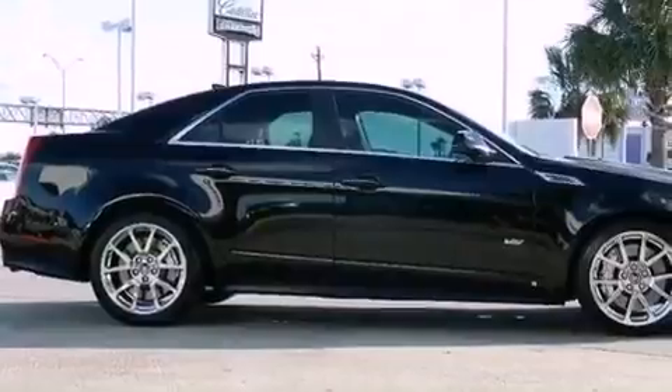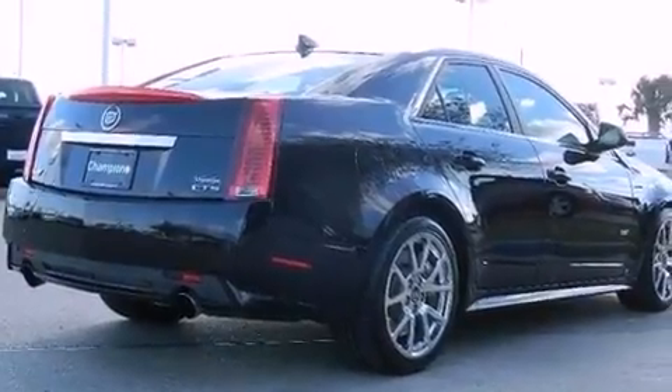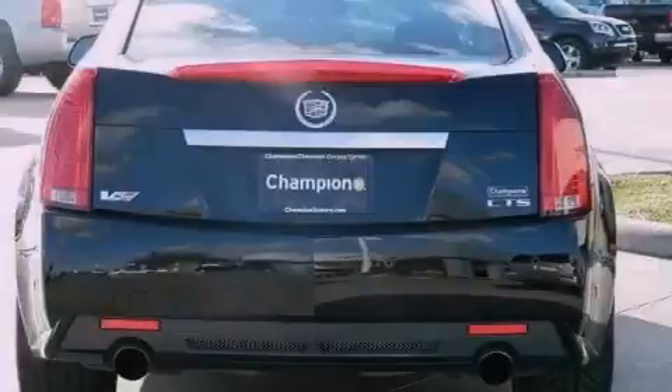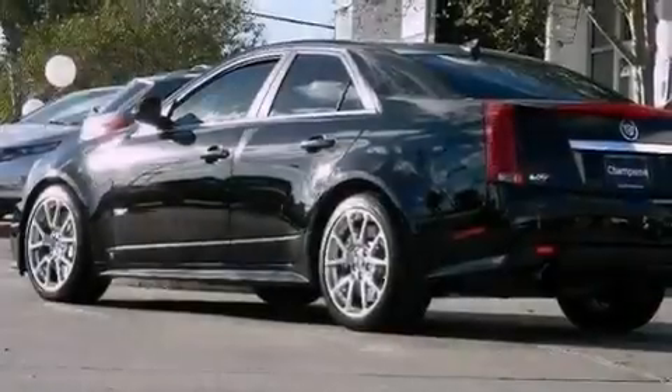Its top features and packages include a supercharger, a sunroof, a DVD player, 10 perfectly positioned speakers, XM satellite radio, and a tire pressure monitoring system.